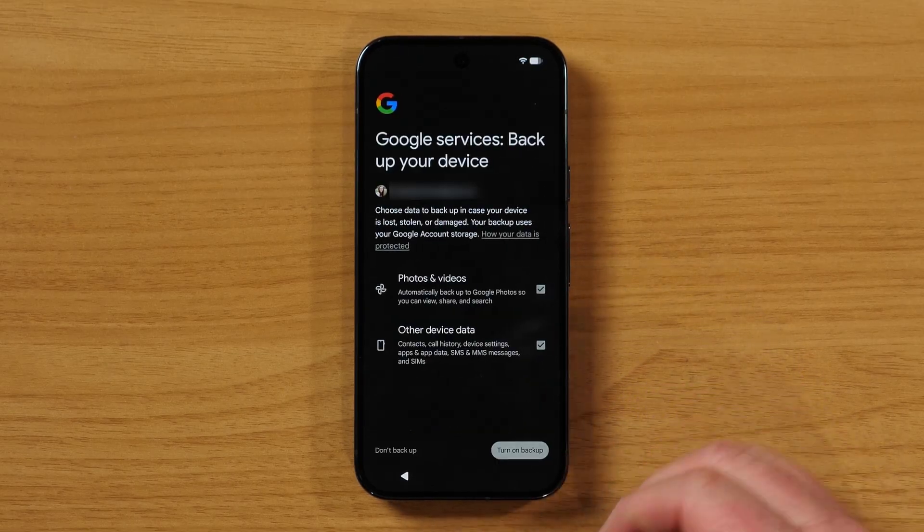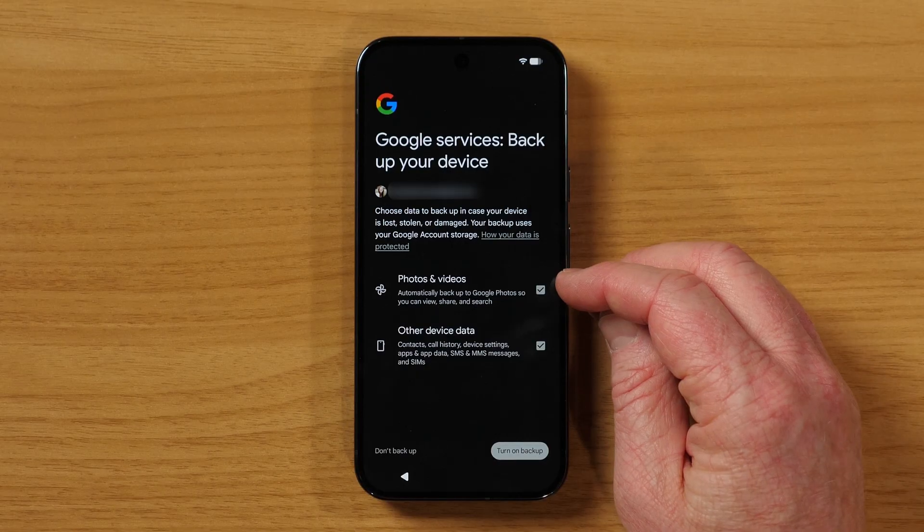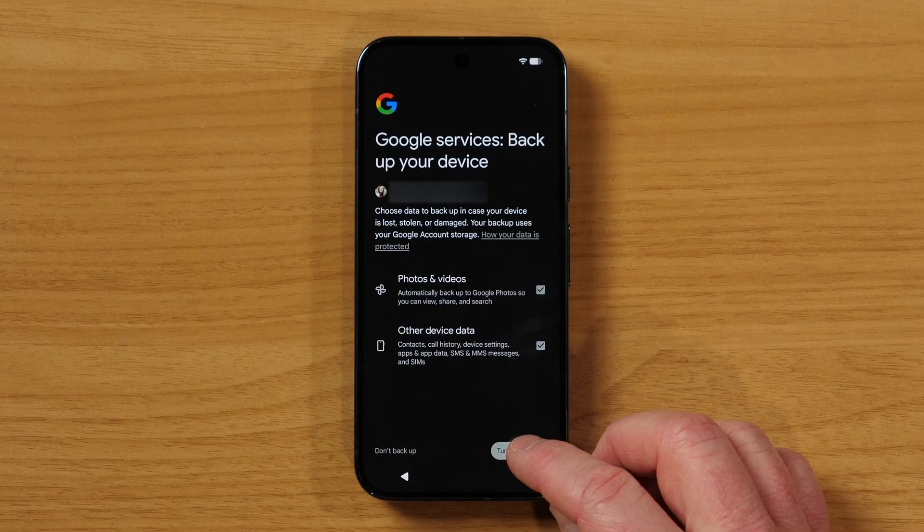So now everything that we no longer have access to is going to be pulled out of the Google Cloud and put here on the new device. This is going to take some time to download, but pretty soon we'll have our phone looking new — we will just need to sign into our accounts. Here we're going to say yes, we want to back up photos and videos as well as other data, because that was so nice to have previously. So make sure those are checked and turn on the backup.